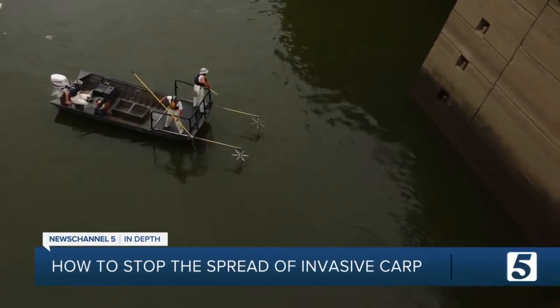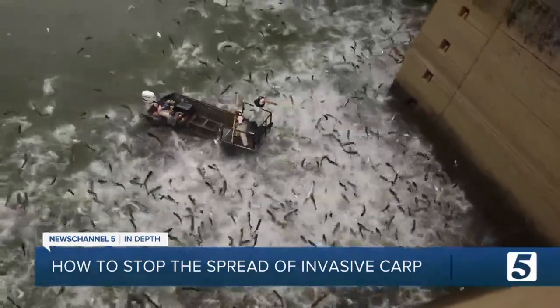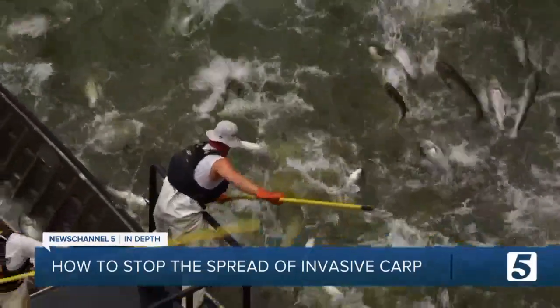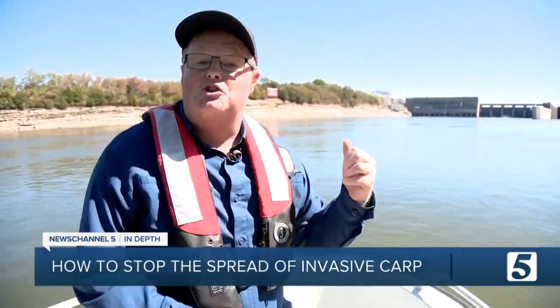They're already a big problem in Lake Barkley. That's where they're most prevalent because they're coming out of the Mississippi — that western Tennessee, western Kentucky area — and then they move upstream to Nashville. The beauty of navigational locks at dams means that boat travel and barges can go from lake to lake. The problem is when you have an invasive species like invasive carp, they can do the same.